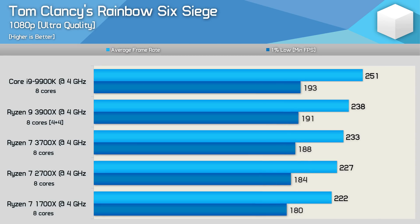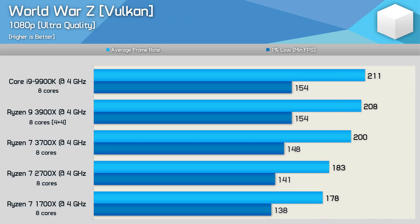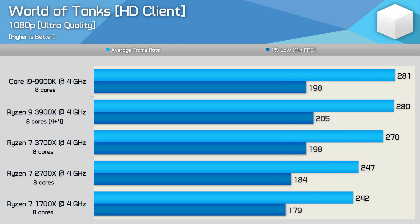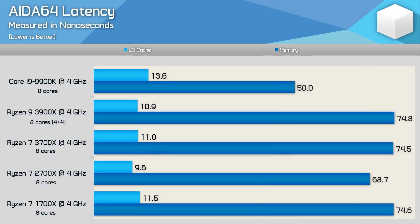As it stands, Intel CPUs still enjoy around a 12% frequency advantage. As seen in our IPC testing, cache and DRAM latency is still an issue, and even when matched clock for clock, the lower-latency Intel Coffee Lake CPUs still enjoy a slight performance advantage in games. Still, it's not a big advantage, and chances are the vast majority of you will never notice the small performance bump the 9900K offers over the 3900X in games.